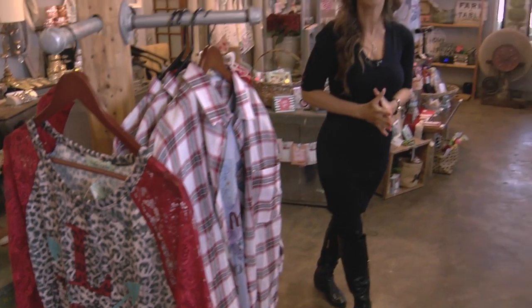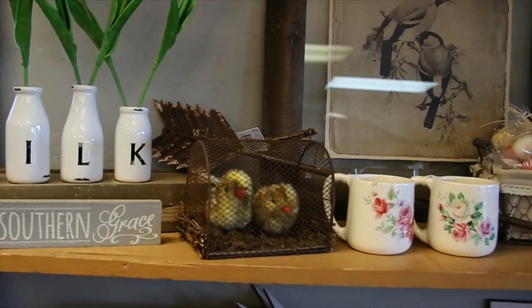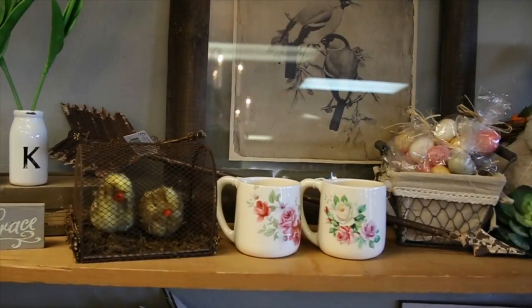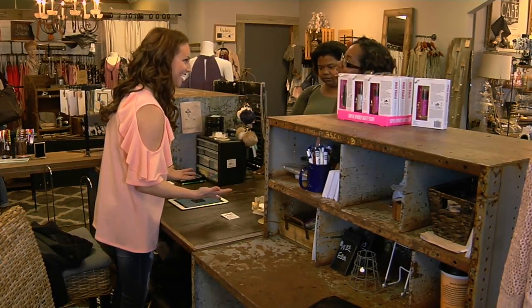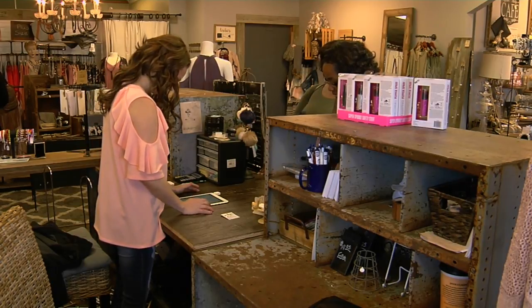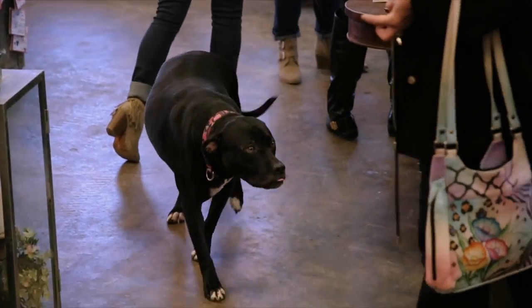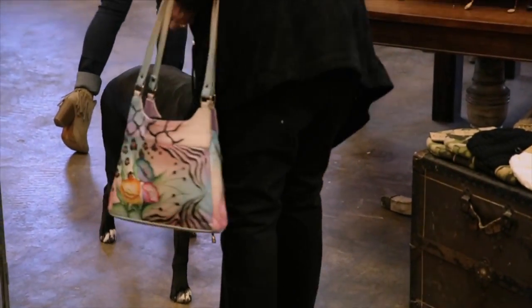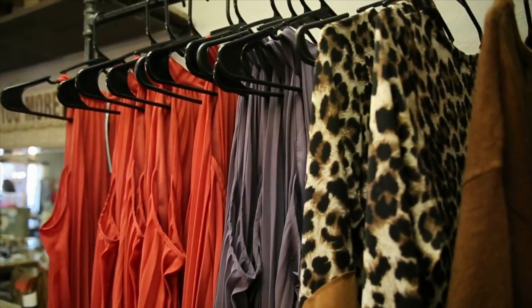The Firefly Cottage Boutique in Choctaw has something for everyone — whether it's clothes you're looking for or home decor, they've got you covered. When you come to the Firefly Cottage Boutique, it's like coming to catch up with an old friend — and her dog Billy, a rescue who comes in every day and serves as the door greeter. The Choctaw Boutique is stocked with the latest trends in women's fashion for ladies of all sizes, including boutique-style plus-size women's clothing.